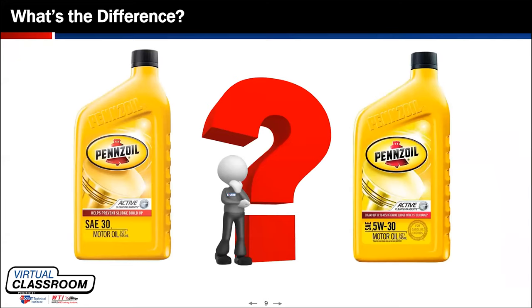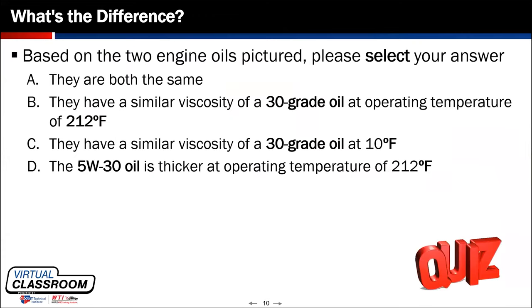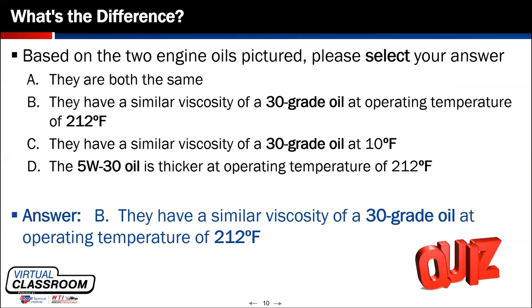So we have two containers on screen — an SAE 30 on the left and a 5W30 on the right. The correct answer to the question is B: they have a similar viscosity of a 30-grade oil at operating temperature. There is absolutely no difference between that straight 30-grade and the 5W30 when both oils reach 212 degrees — they both behave very similarly. The difference is the 5W30 is going to flow a little easier when it's cold.